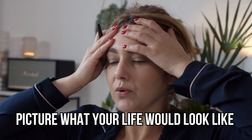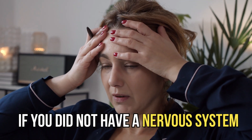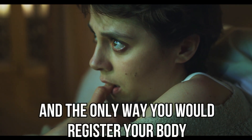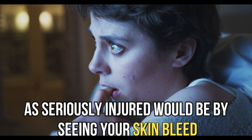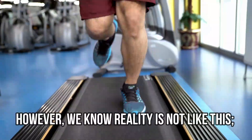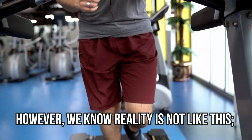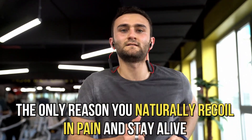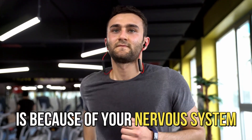Picture what your life would look like if you didn't have a nervous system. Sharp objects would pierce your skin, and the only way you would register your body as seriously injured would be by seeing your skin bleed. However, we know reality's not like this.